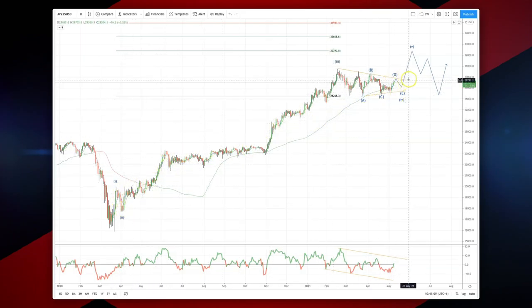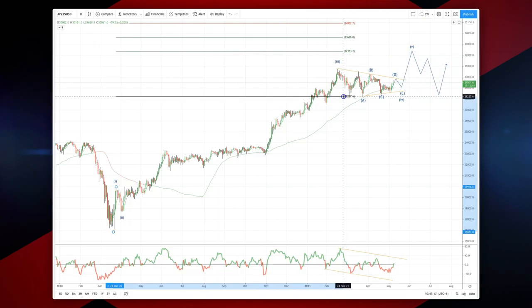What we're looking for now will be a breach of the 30,000 level and the top side of the descending trendline resistance, to open up a test of the ideal wave five objective at 32,393. That target is achieved by measuring the equality objective versus the wave one structure overlaid against our wave four low.